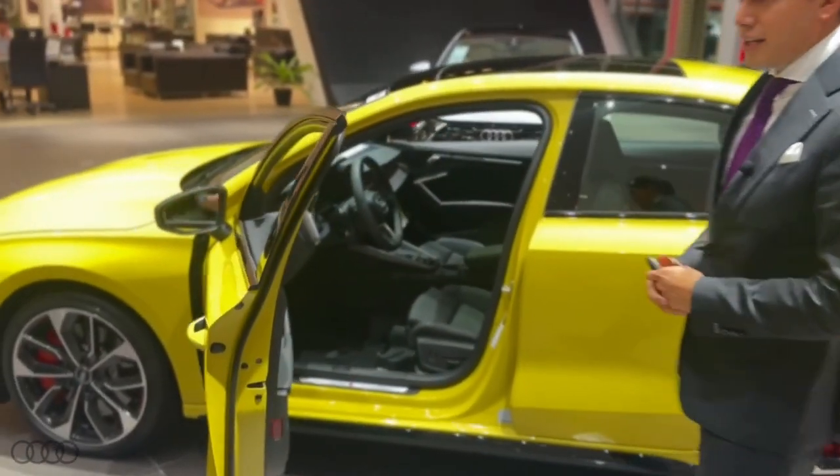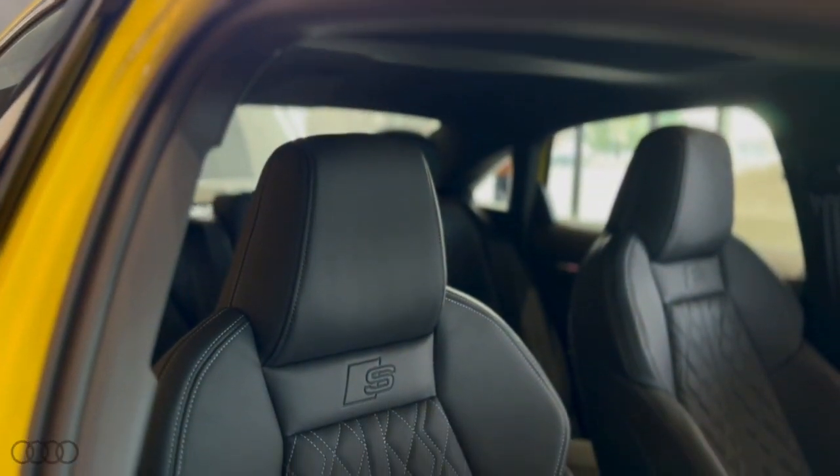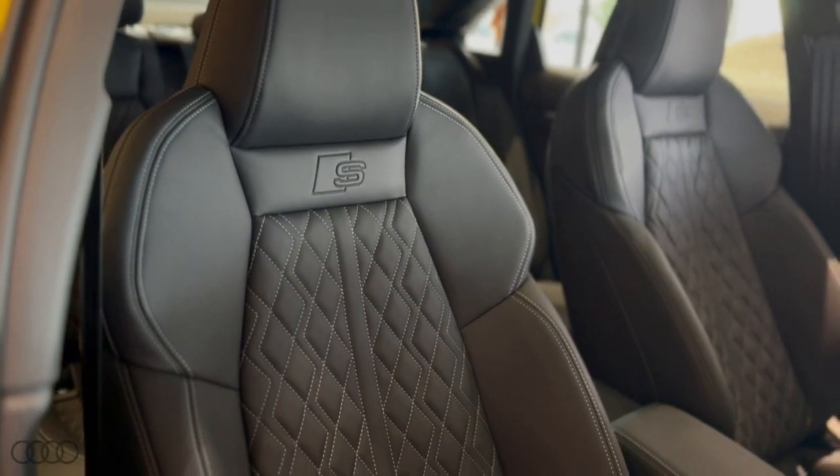On the interior, it does have beautiful Nappa leather seats with diamond stitch and an S embossed on the headrest, again just to give it a sportier character.